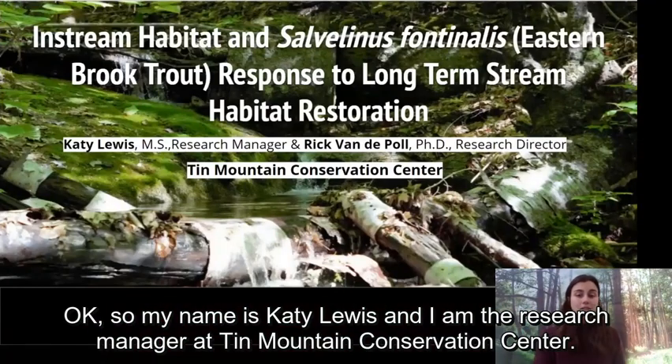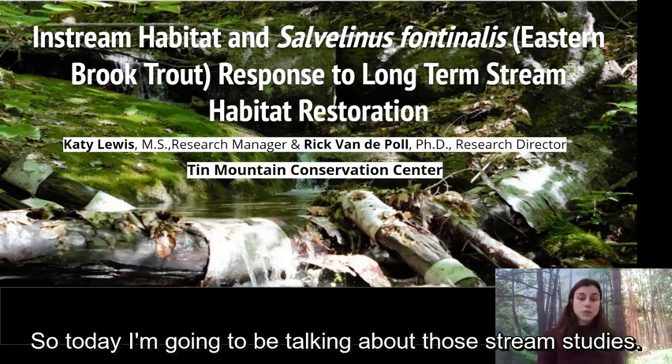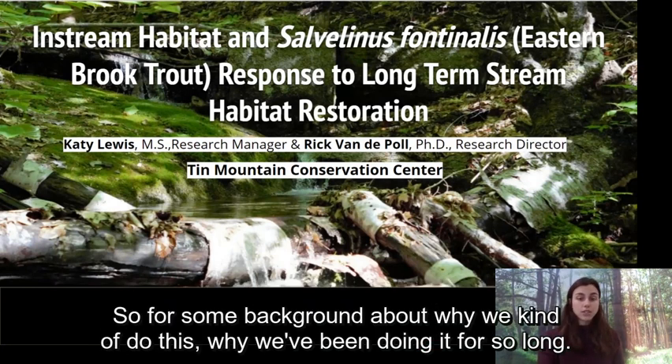My name is Katie Lewis and I am the research manager at Tin Mountain Conservation Center. I manage the internship program along with the long-term avian and stream studies that we conduct here. Today I'm going to be talking about those stream studies — our stream restoration and brook trout study where we conduct large wood addition restorations in the Mount Washington Valley in New Hampshire and study the impact on in-stream habitat and eastern brook trout populations.